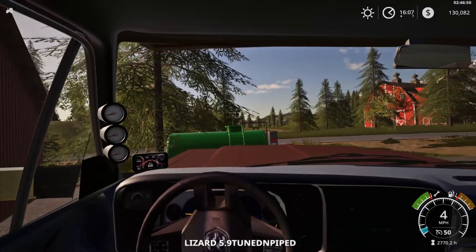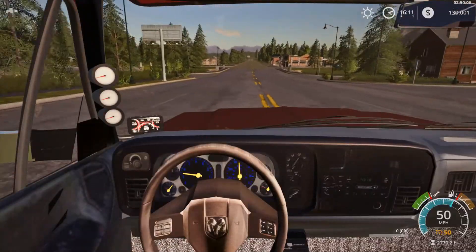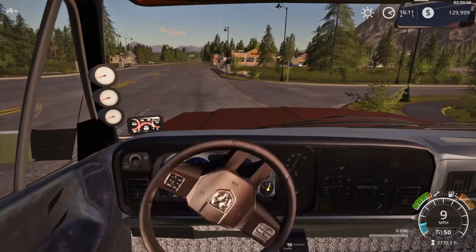Chainsaw it. Alright, this truck looks good. Holy moly. We'll slow it down there, cowboy.